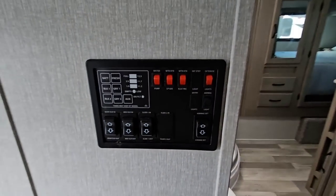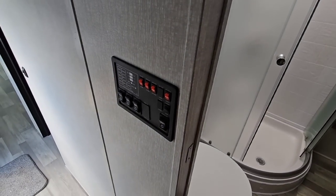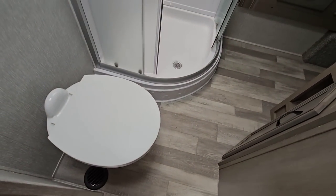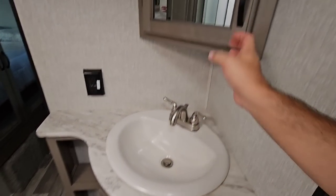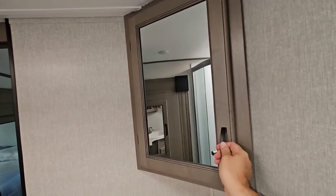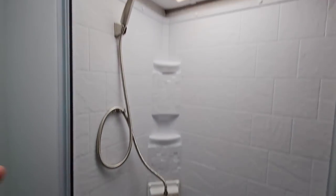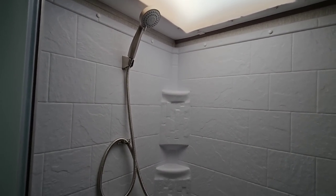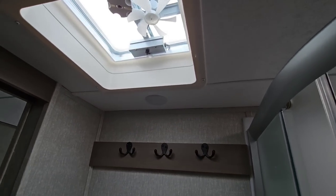Here's your control panel — your slides, lights, water heater, all of that. You have a porcelain foot-flush toilet, porcelain sink, thermo-foil countertop, and a nice medicine cabinet in the corner. Here is your cornered shower. You could probably be upwards of about 6'3" to comfortably fit in this space. Towel holder here as well as a skylight above.